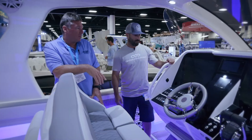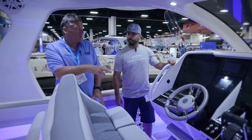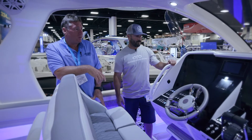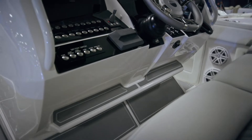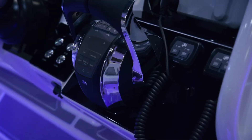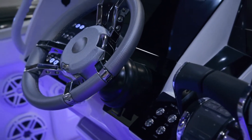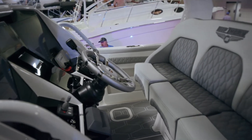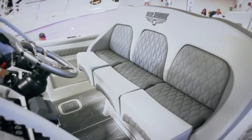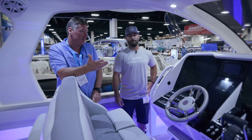Here we are at the helm of the new 399 Sport — again, very customizable. This particular boat we did with twin 17-inch Garmins with a smaller Garmin screen in the center, so you actually have three Garmin screens. We have an array of electronics depending on the owner's preference — we can do radar, we can do autopilot. We have JL Audio in this boat, very customizable to the owner's taste, and we can do anything from mild to wild.